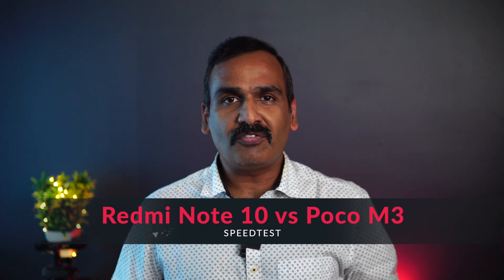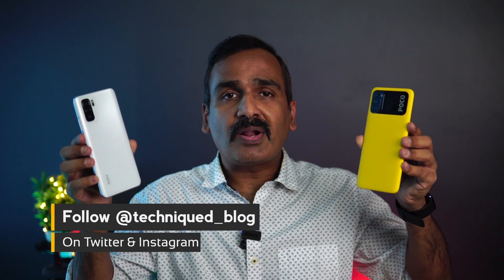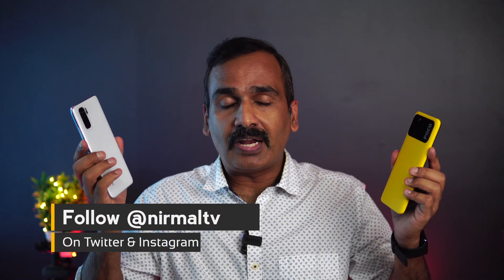Hello friends, welcome to Technique, this is Nunmal here. In this video we're going to do a speed test comparison of two smartphones below the 15,000 price segment in India — the Poco M3 versus the Redmi Note 10. The Redmi Note 10 is priced at 11,999 rupees and the Poco M3 starts at 10,999 rupees, so both are in almost the same price category. The Poco M3 comes with the Qualcomm Snapdragon 662 chipset while the Redmi Note 10 has the Snapdragon 678 octa-core processor.